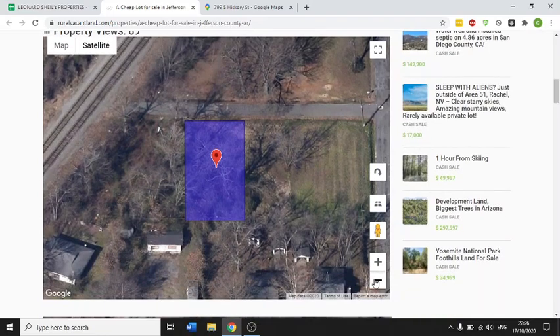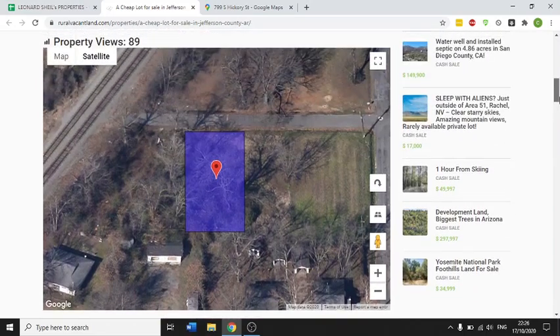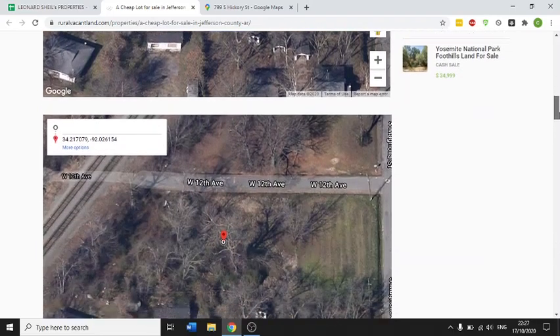This is a Google Street View. You can see that there are a number of nice houses around the area. So this lot most likely has access to the utilities — water as well as electricity, though you have to verify that yourself. The planning rules in Arkansas are relatively lax — Arkansas is fairly liberal in what you can do with the property.